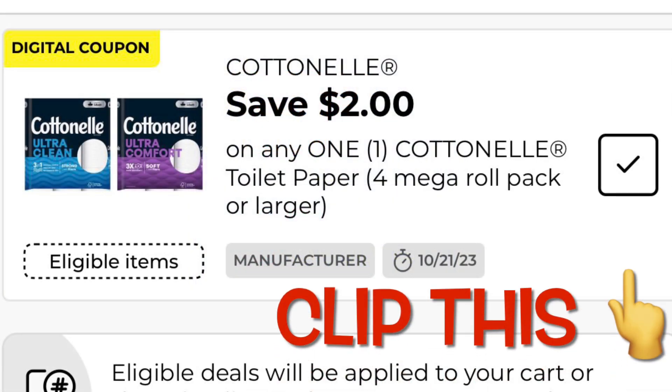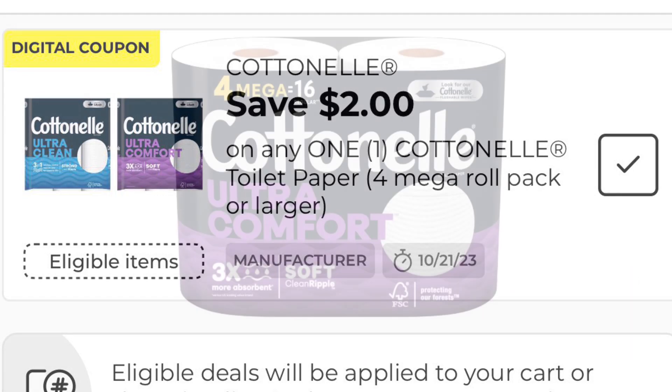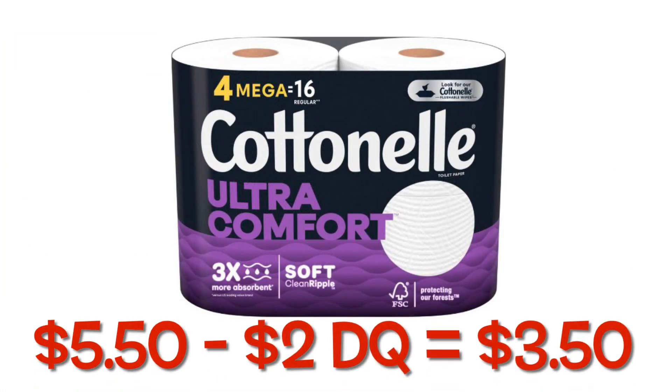Go ahead and clip this $2 off Cottonelle coupon. Adding one of these to cart at $5.50 minus your $2 digital, you're going to pay $3.50.